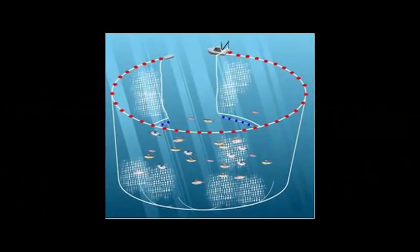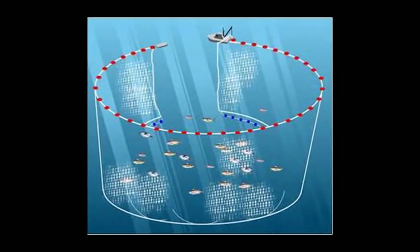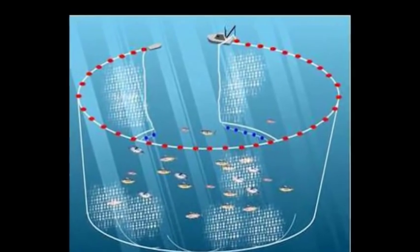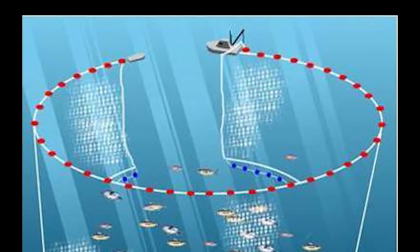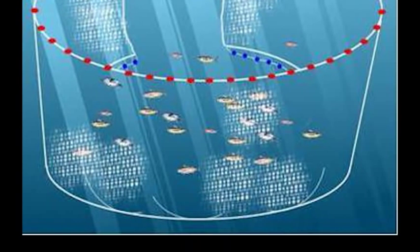Purse seine fishing involves locating schools of herring and encircling the school with a large net that has floats on the top and weights and rings on the bottom. A smaller boat takes one end of the net and pulls it around the school and reconnects the net to the main fishing vessel. A cable that runs through the rings at the bottom of the net up to the fishing vessel is slowly pulled tight, closing the bottom of the net like a purse string to contain the school of fish.